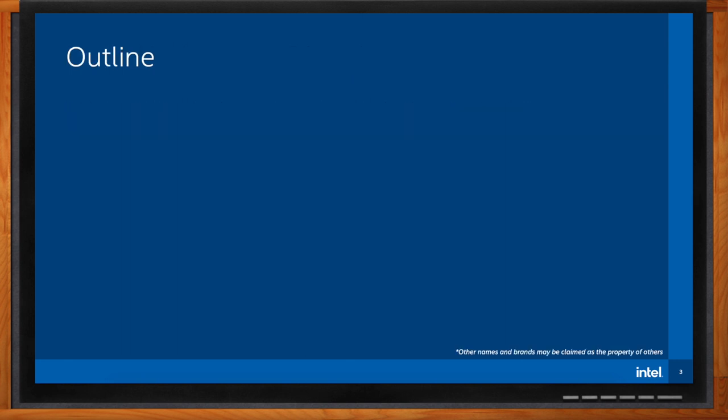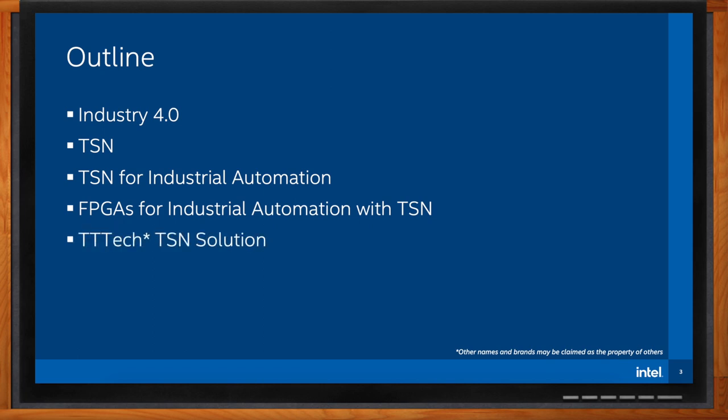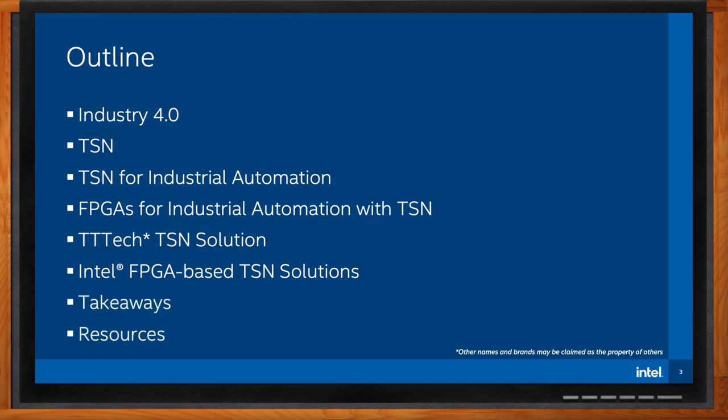We're going to start by looking at what the trends in the industry are today, and then we'll learn a little bit about TSN. Next, we're going to explore how TSN can be used for industrial automation and the role of FPGAs, or Field Programmable Gate Arrays. After that, we'll learn about TT Tech's TSN solution and various products based around this and our FPGAs. Finally, we'll wrap up with some key takeaways, and I'll share some additional resources.